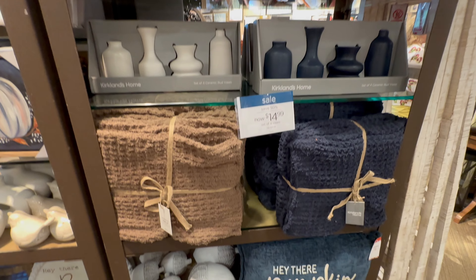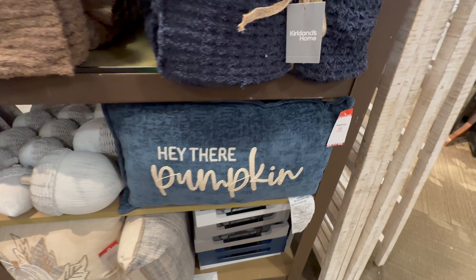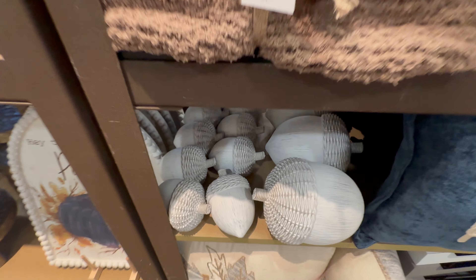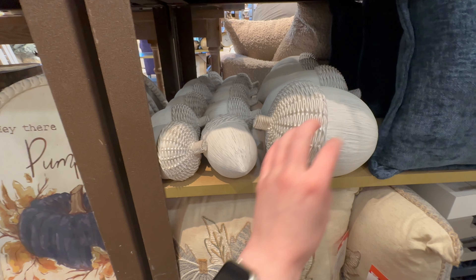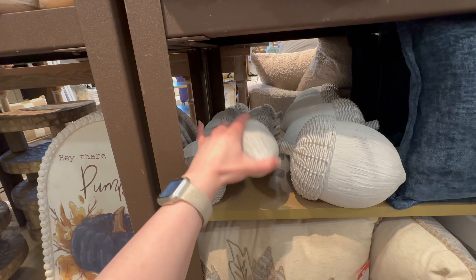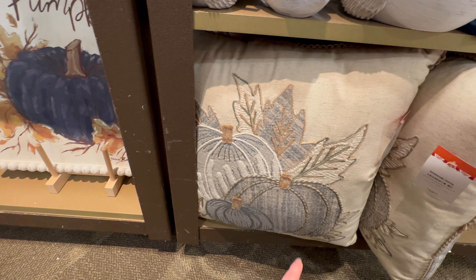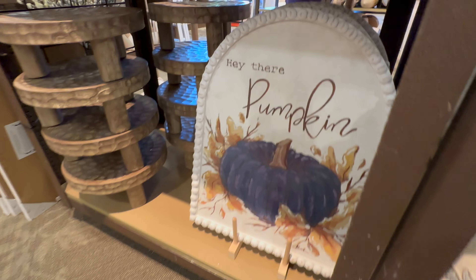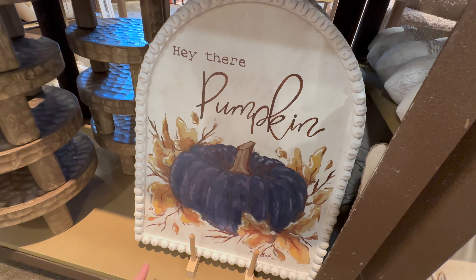They've got that blue version again — 'Hey There Pumpkin' in blue, $29.99. They also have these acorns with a wicker-type look to the top — $14.99 and $7.99 for the small one. Here's another embroidered super detailed pillow for $39.99 with all the pumpkins and leaves. 'Hey There Pumpkin' again — I love the beaded detail along the edges.